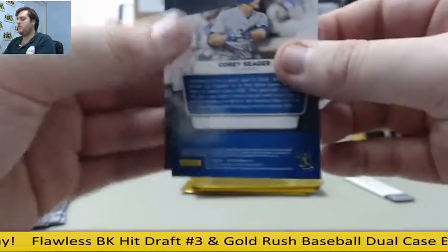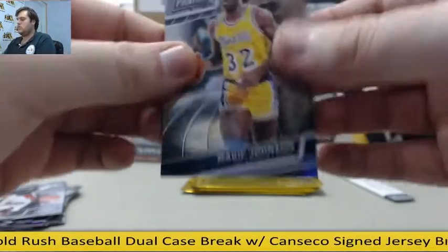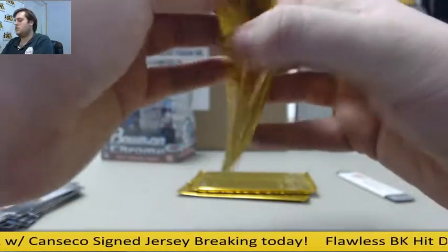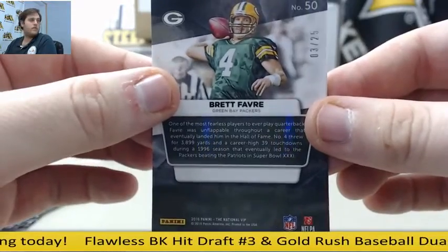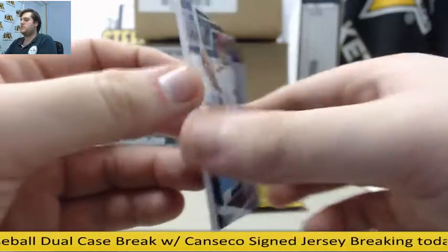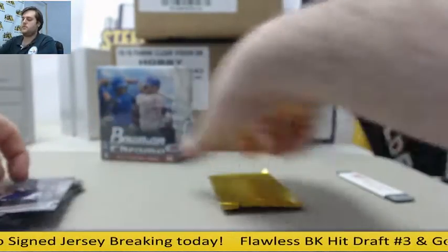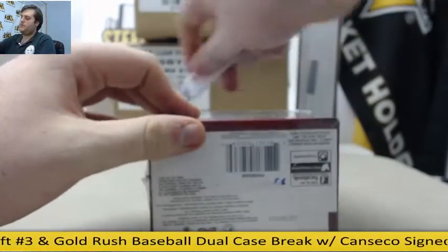D-Wade, Corey Seager rookie. Magic and Jamal Murray. Jameis Winston, Brett Favre 3 of 25 — Favre, 3 of 25. Marquise Chris, Pete Rose jersey swatch — the Phillies. Rookie Derrick Henry and Richard Petty. Not too bad, nice low numbers right there. Let's go to Bowman Chrome Baseball.